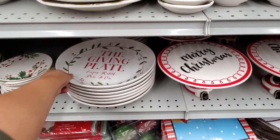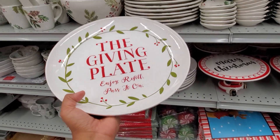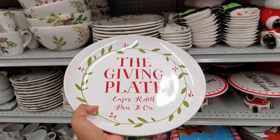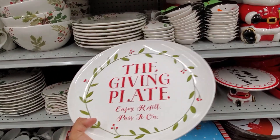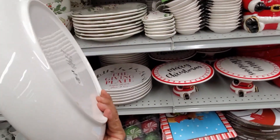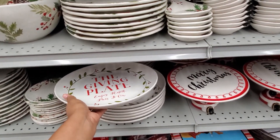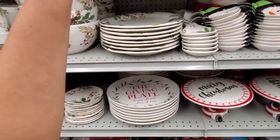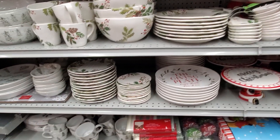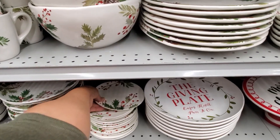The giving plate — enjoy, refill, pass it on. Reminds me of Mud Pie. I was just at Dillard's and they have a cookie plate where you make cookies and pass it on — $15 here. Another good gift giving idea: baking cookies, but make sure they're soft, not hard. I don't like hard cookies. My mother-in-law makes hard cookies — they're weird.